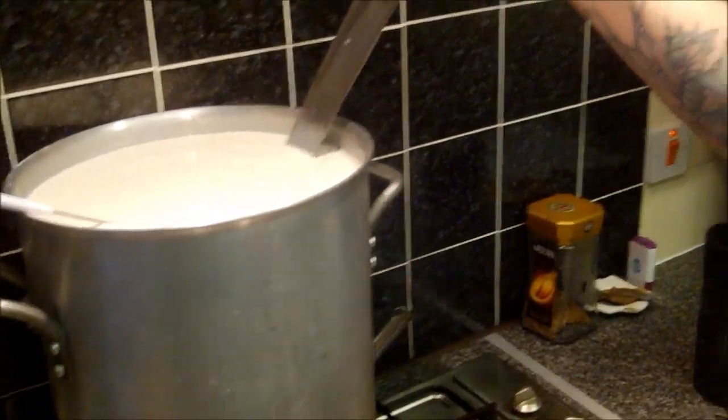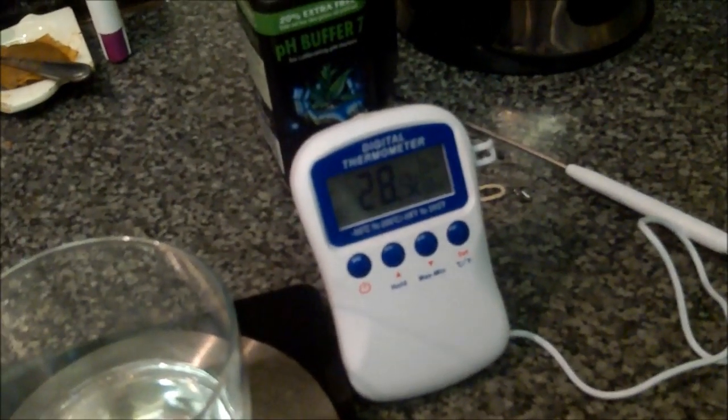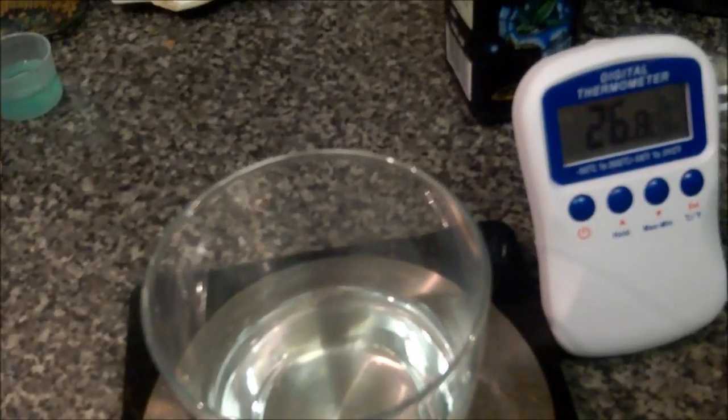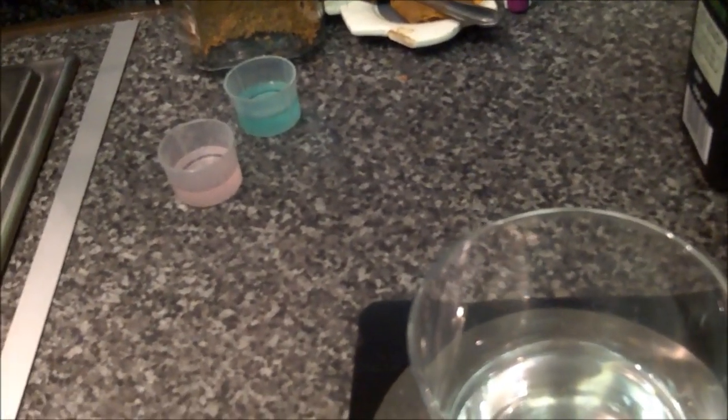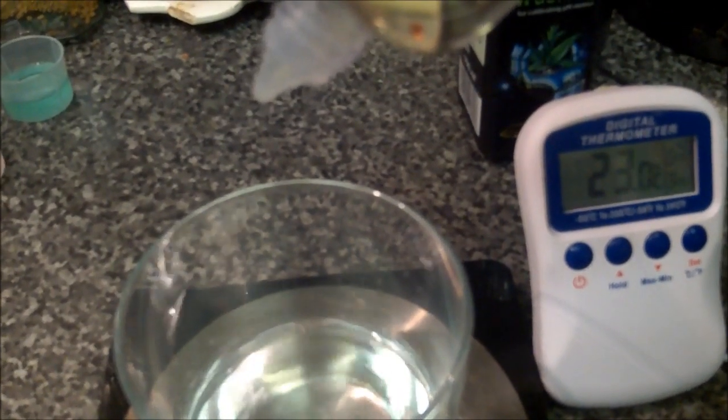Obviously, something else you're going to need is some rennet. I'm using vegetarian rennet for this. So we're going to heat this up now and we'll add a culture. I've got a culture that was saved from a previous batch which has been frozen - there's enough here to inoculate that 20 litres of milk, and that's going to go in there tonight. We should be cutting the curd within an hour or two. So I'll see you when we get up to temp - we're shooting for about 31 to 33°C.